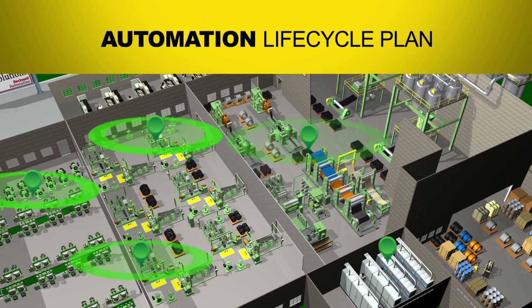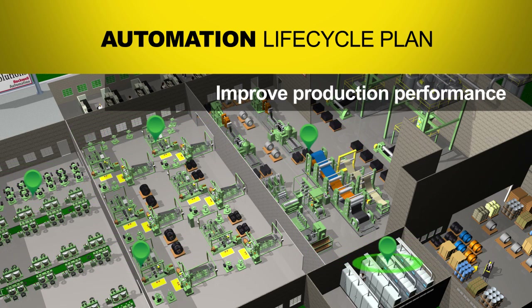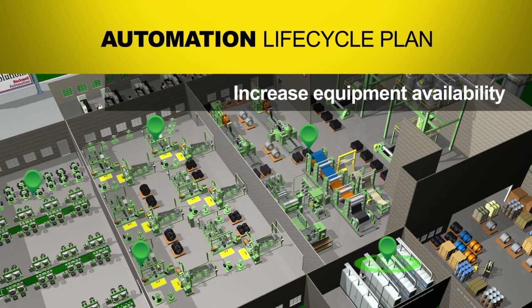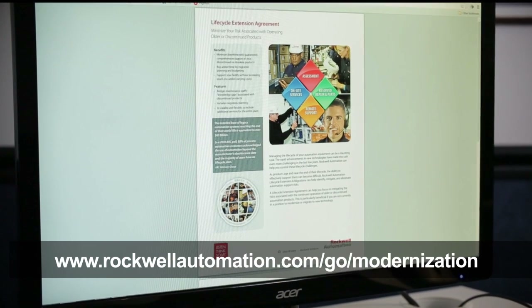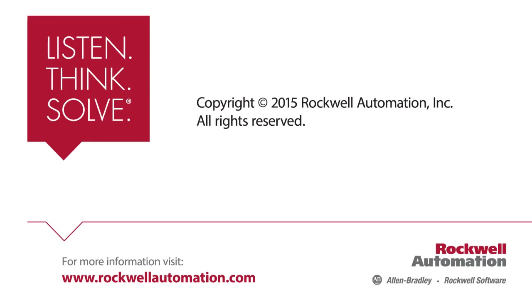Migrating to the latest automation technology from Rockwell Automation can help you improve production performance, reduce downtime and maintenance costs, increase equipment availability, and enhance your safety and security measures. To learn more about how we can help you develop a modernization roadmap and automation lifecycle plan, contact your local Rockwell Automation representative or authorized Allen Bradley distributor today or visit our website.